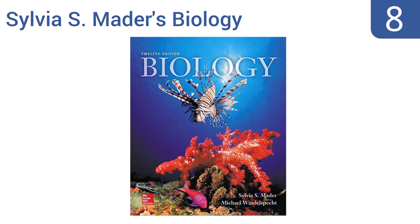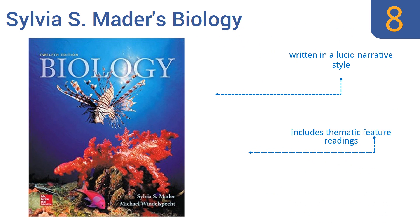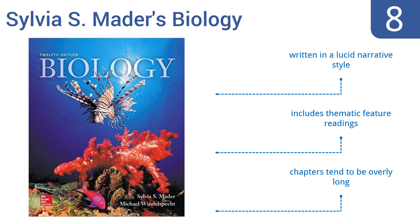Coming in at number eight, the 12th edition of Sylvia Mader's Biology focuses on major themes like the nature of science and biological systems, and encourages students to take learning into their own hands. It's a good choice for non-biology majors to study before starting class. It's written in a lucid narrative style and includes thematic feature readings. However, the chapters tend to be overly long.